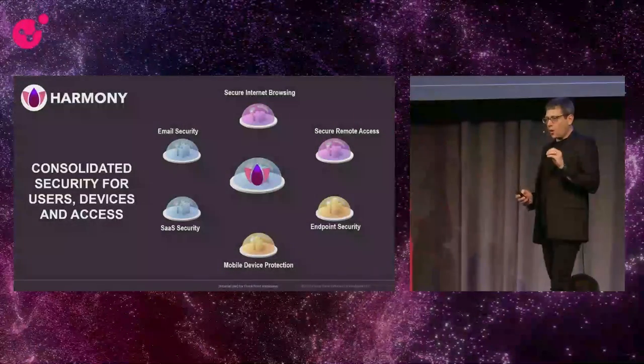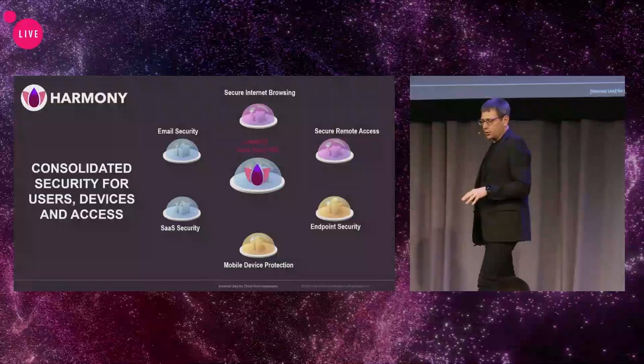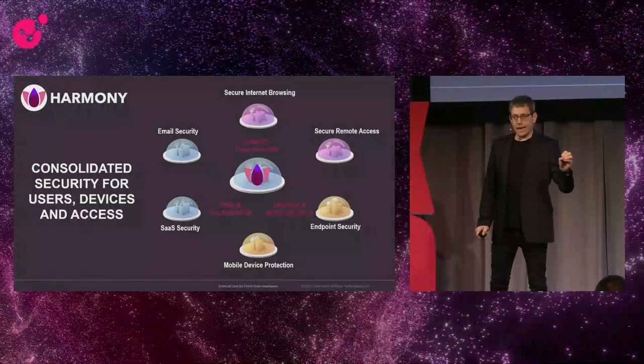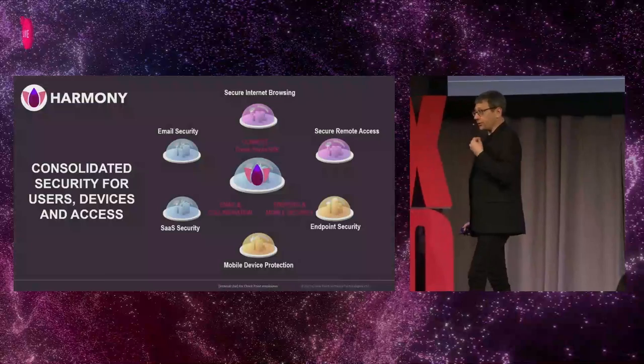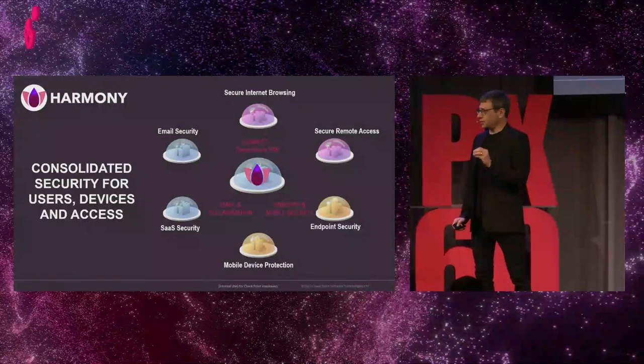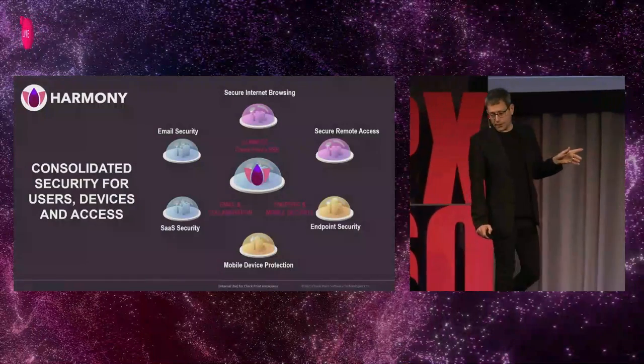The new perimeter. We need to have a consolidated solution that protects the users. For that, we are offering Harmony Connect, an SSE — our Secure Services Edge solution — that gives you the ability to protect and to provide users their internet access and remote access to business applications.